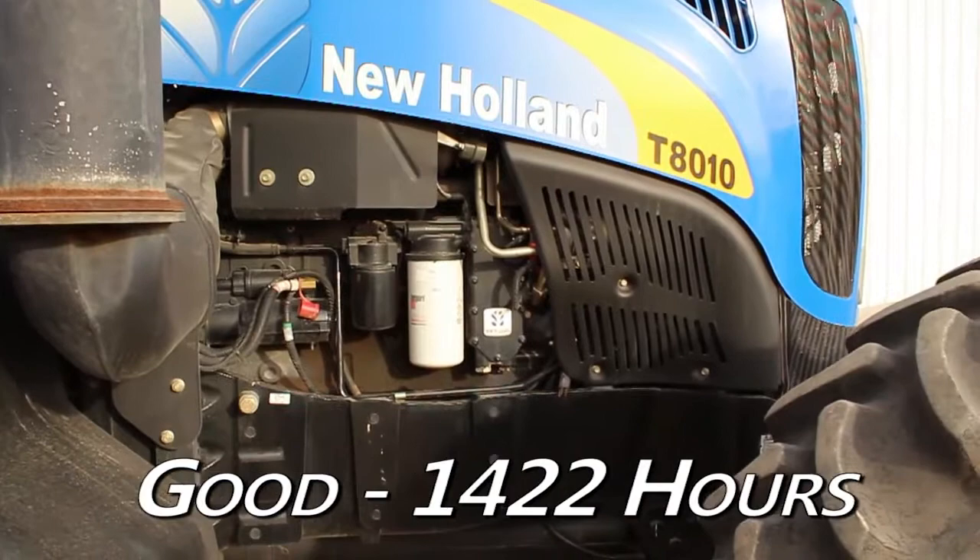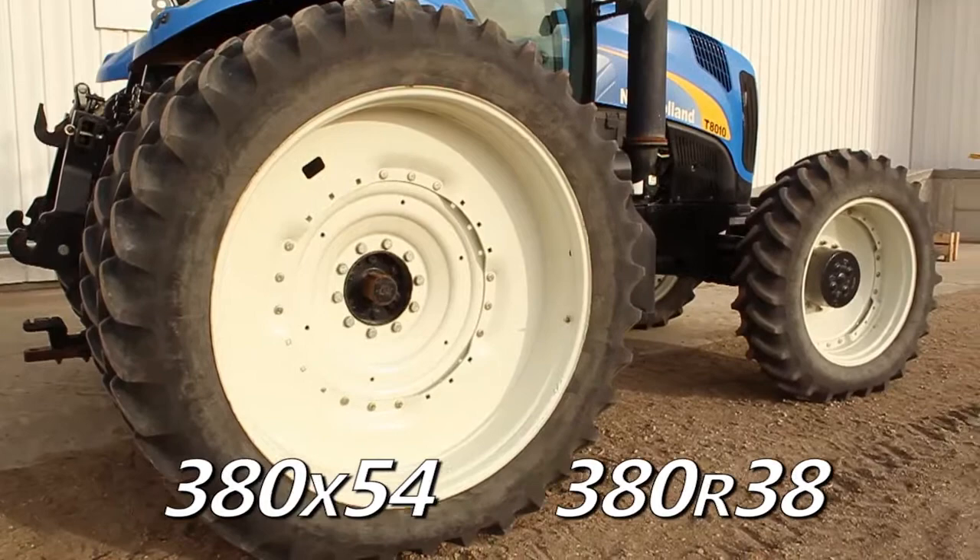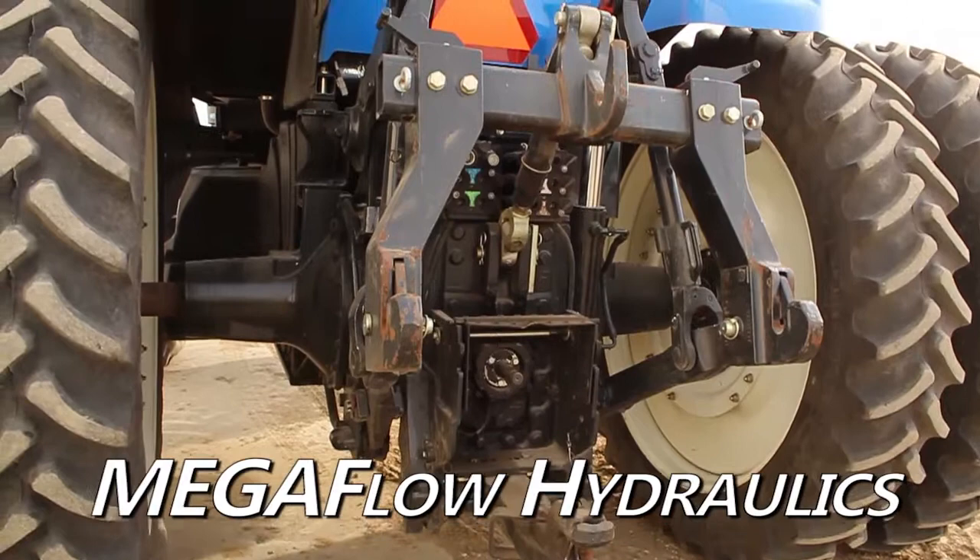The rear duals are 380x54s and the steering tires are 380R38s. The rear is equipped with 5 remotes with Mega Flow Hydraulics, 3-point Quick Hitch, and 540-1000 PTO.